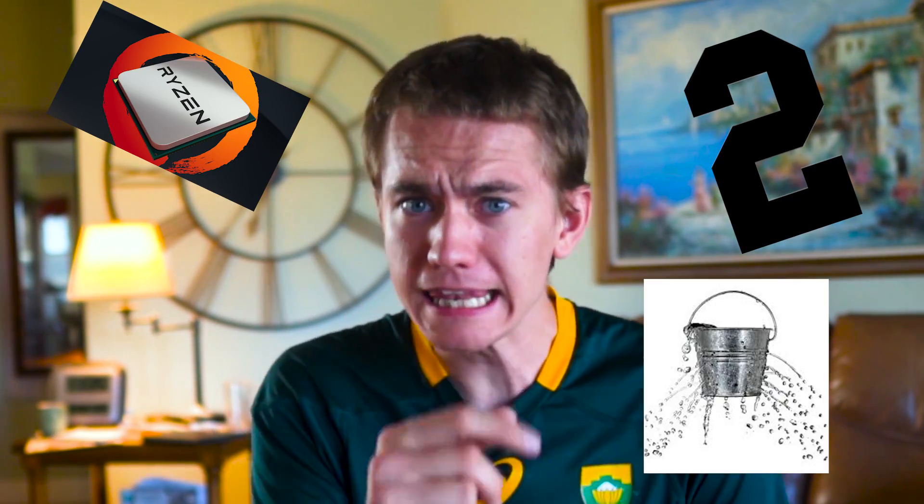Ryzen, the number two, and leaks — three of UFD Tech's favorite things all in one video. That's right, the sequel to AMD's brilliant Ryzen chips is almost here, according to the latest leak in the so-called Ryzen 2000. The leak, which AMD obviously hasn't confirmed yet because then it wouldn't be a leak, includes various super official-looking slides that detail all there is to know about the next-gen Ryzen chips. We've poured over some deliciously enticing rumors and leaks surrounding AMD's upcoming chips before, but this latest one seems by far the most credible. So enough talk — let's get into it.